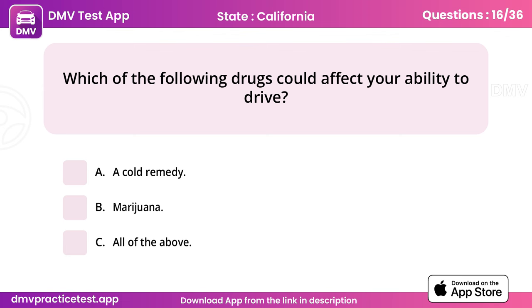Question 16. Which of the following drugs could affect your ability to drive? Answer: C, all of the above.